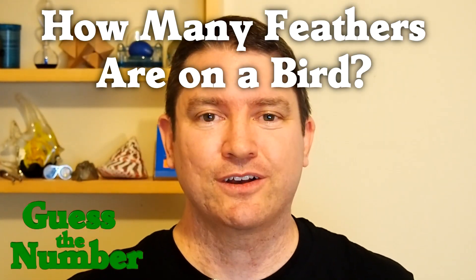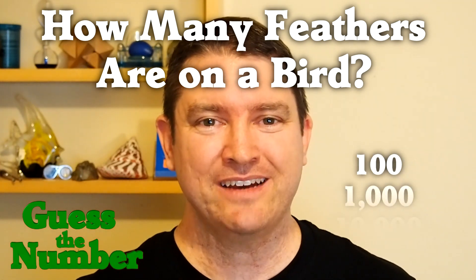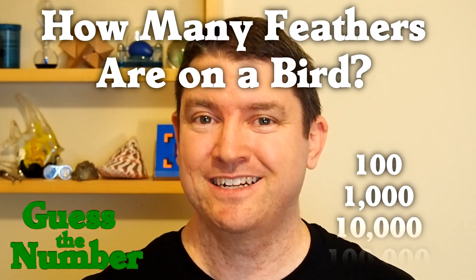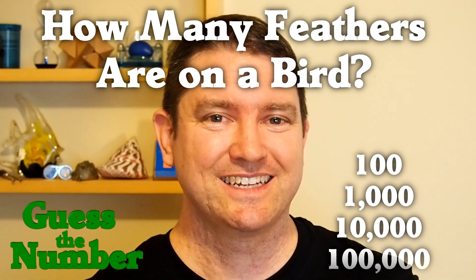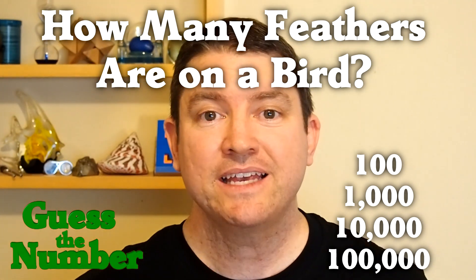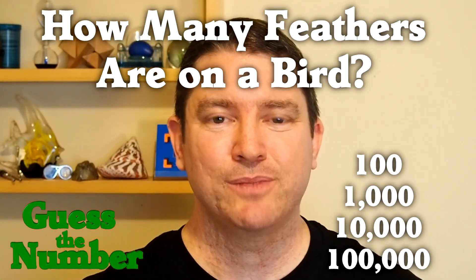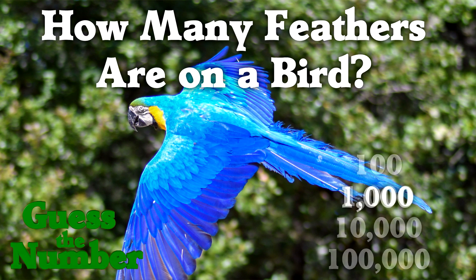For simplicity, we're just going for the closest number. Is it 100, 1,000, 10,000, or 100,000? Everybody, lock in your answers. My guess is that there's a range for different species, but my guess is a medium-large bird like a macaw has about 1,000 feathers.